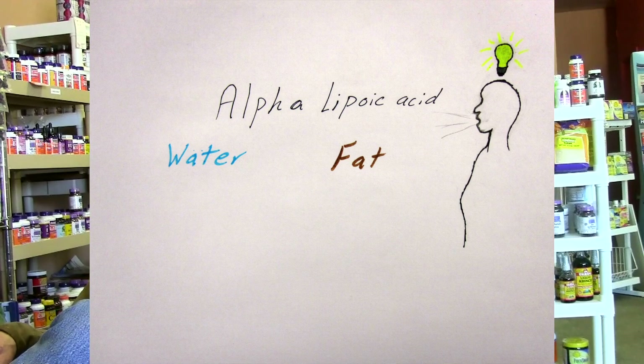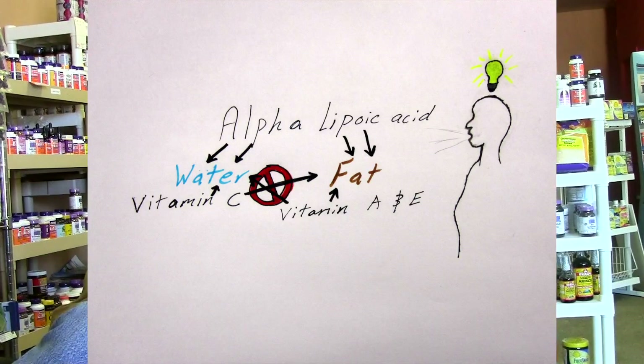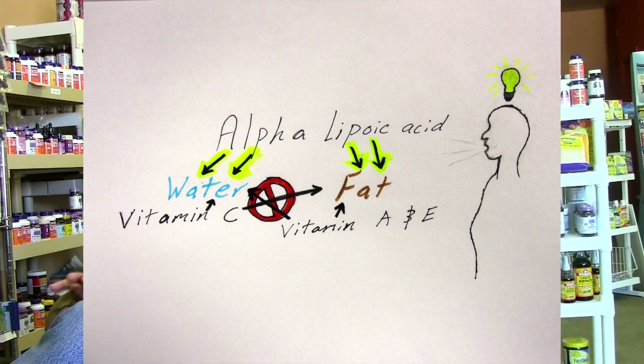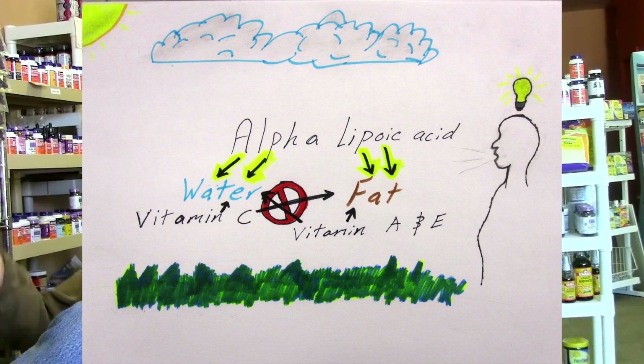I'm really fond of one antioxidant that doesn't have the highest ORAC — it's called alpha-lipoic acid. It's both fat-soluble and water-soluble, which is kind of unusual. Your vitamins A and E are fat-soluble only; vitamin C is water-soluble only. But alpha-lipoic acid — every cell in your body can use it, even though its ORAC is not off in the stratosphere.